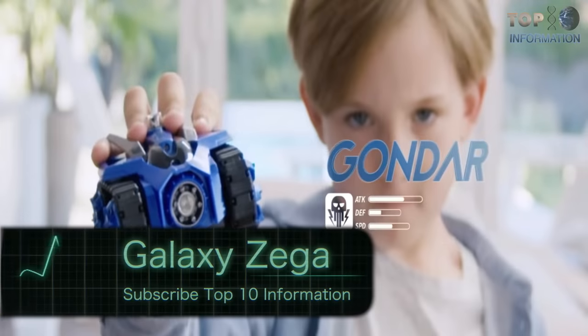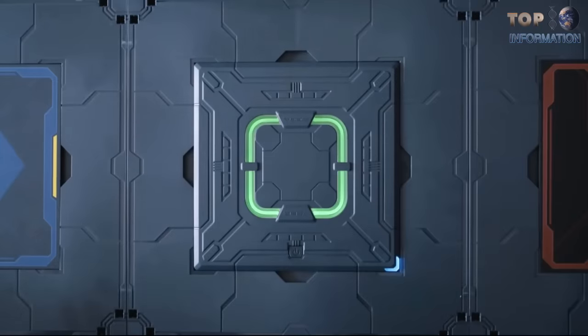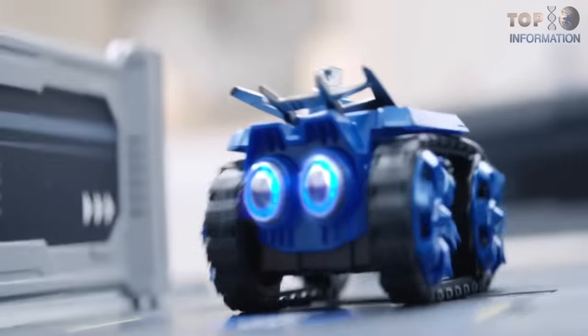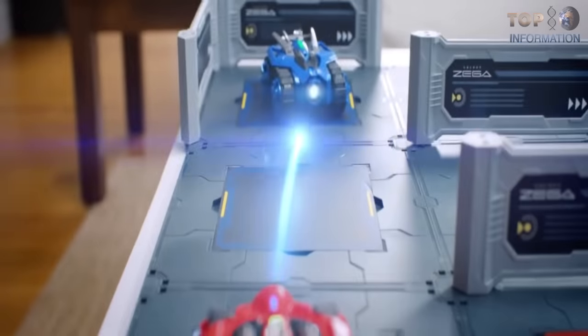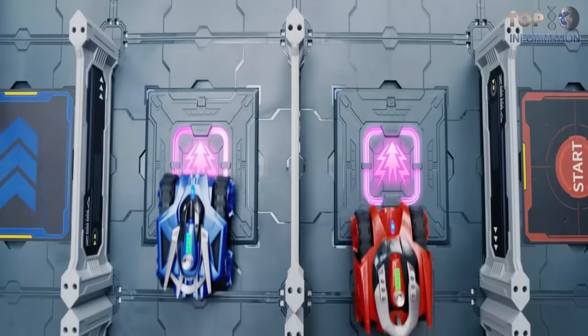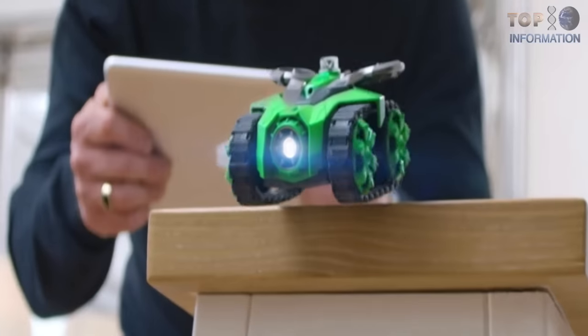This kit comes with two Bluetooth-controlled tanks and 16 vertical walls that can be arranged on the panel in order to create a battlefield. Then war begins. The goal is to find and shoot your opponent with virtual lasers, displayed via the application on your smartphone, gaining skill points and rewards. The tanks have a good battery life, lasting for 8 hours on a single charge.